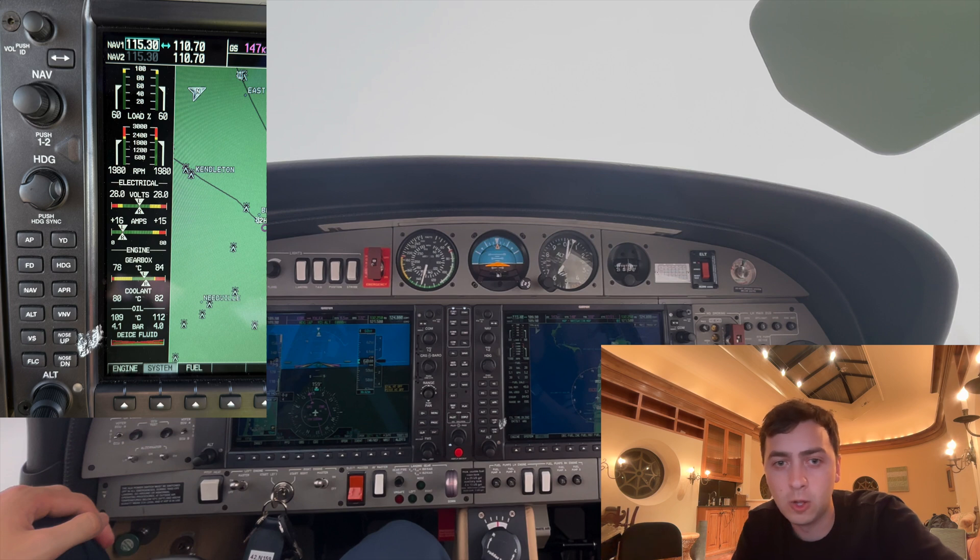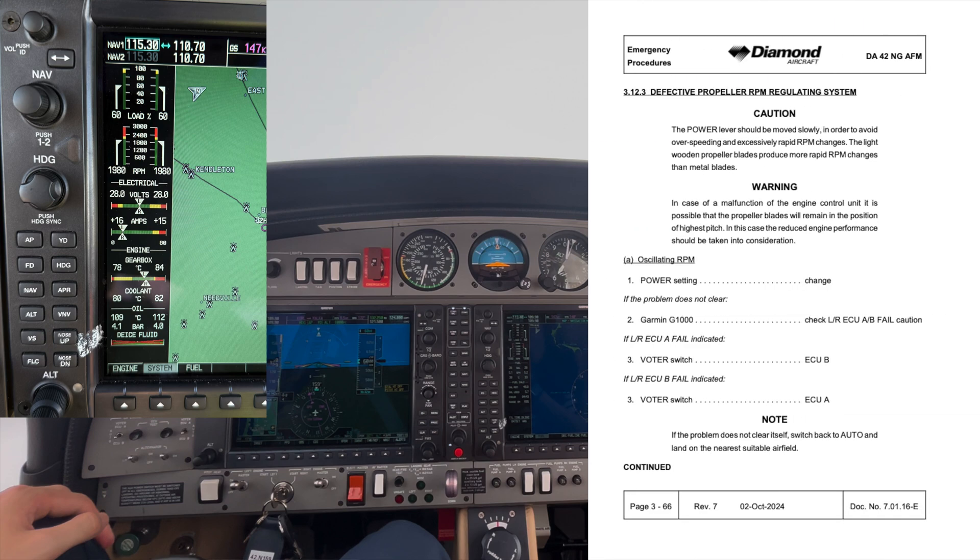Like my other system videos, I want to close out talking about emergency procedures that involve this system. With the propeller, there's really one: defective propeller RPM regulating system — a fancy way of saying the RPM isn't doing what we expect. This is broken into three subsections. The first is oscillating RPM. If the RPM is oscillating, we want to check the power and change it — at a different power setting the RPM may be steady. If that doesn't work, check if there's an ECU failure for that side, either A or B, and switch the ECU to the other. If that doesn't work, go back to auto and land at the nearest airfield.